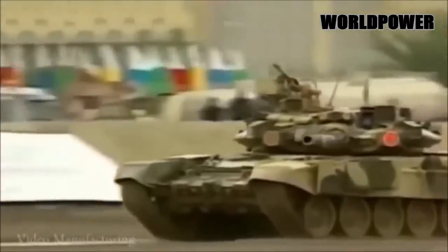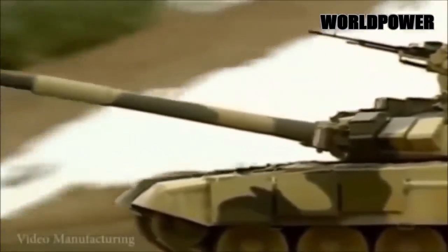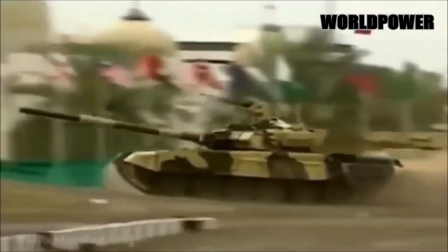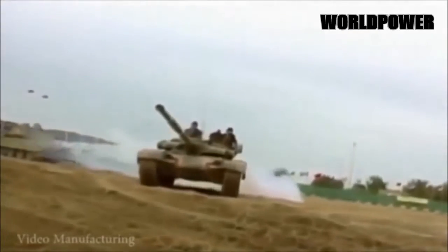The T-90A tops among tanks for long range lethality. Although the 125mm 2A46M main gun is less effective than its western peers, especially the Rheinmetall 120mm L-44 smoothbore gun, it is lethal at longer ranges thanks to its ability to fire anti-tank missiles from the gun tube.